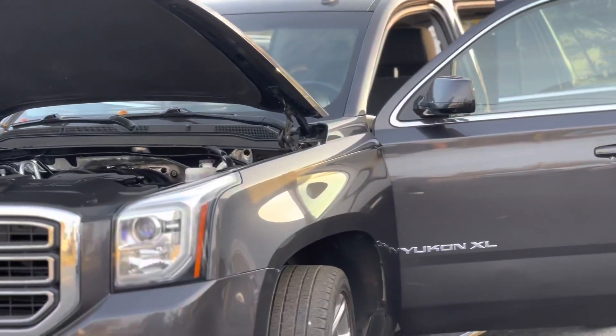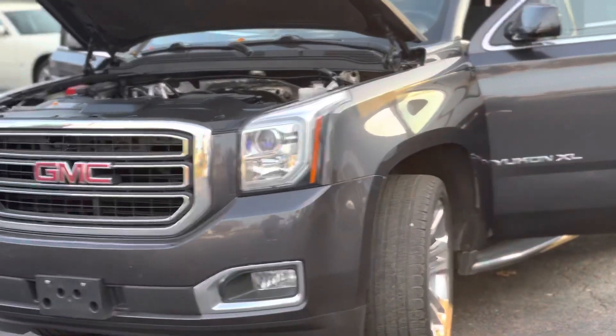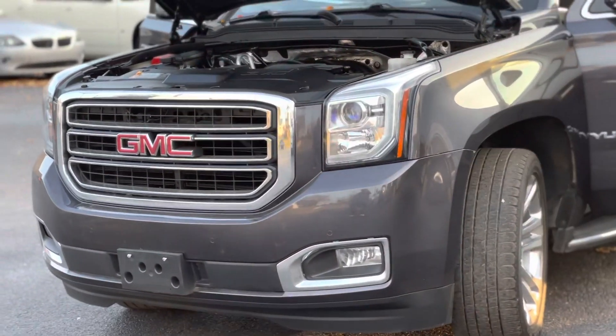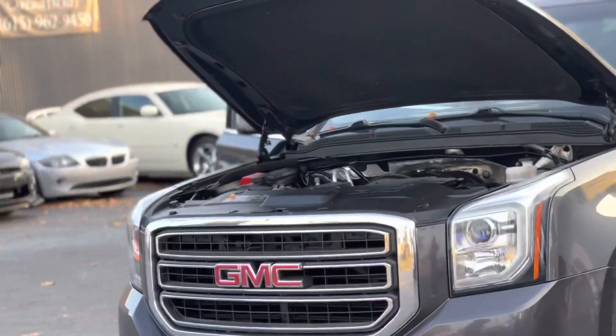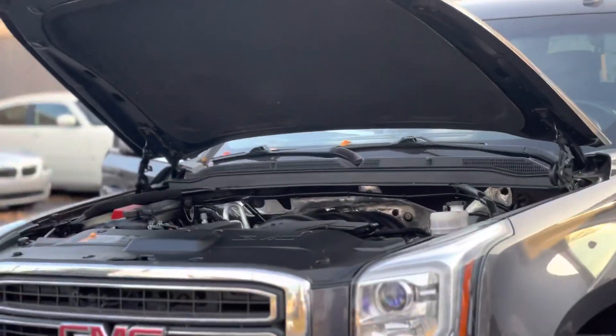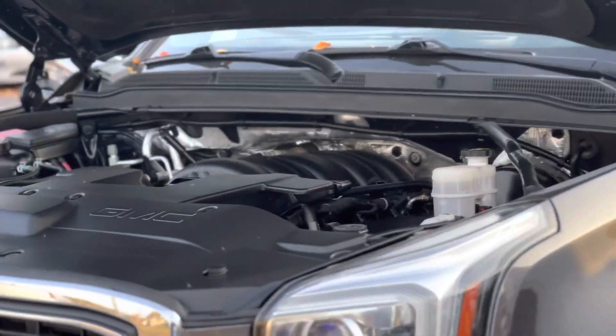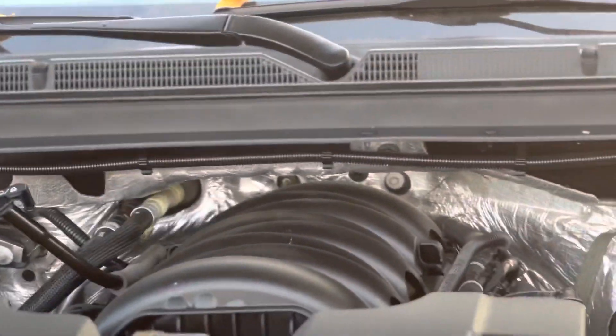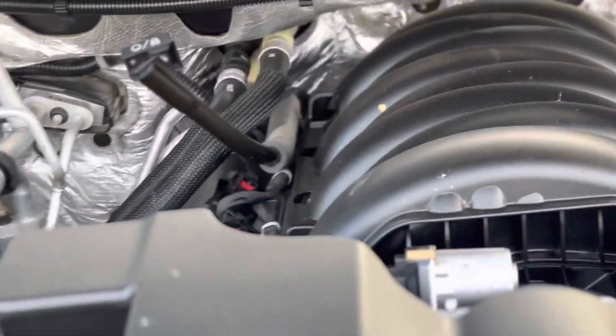Thank you so much for your interest in this 2017 Yukon XL I have here in my inventory. It's only got 90K on the miles. Got it running here.